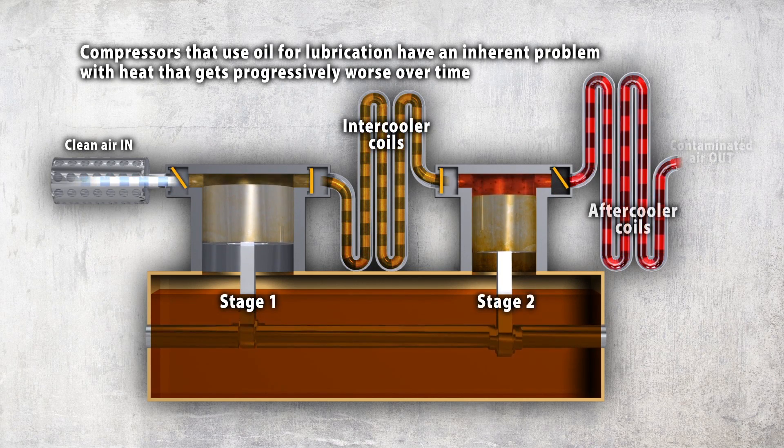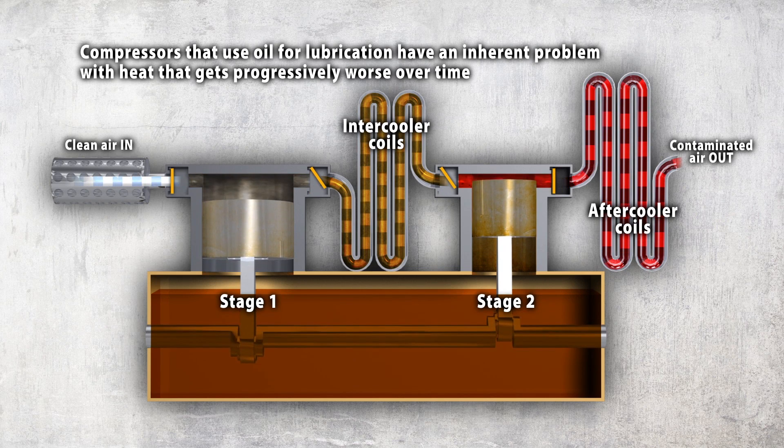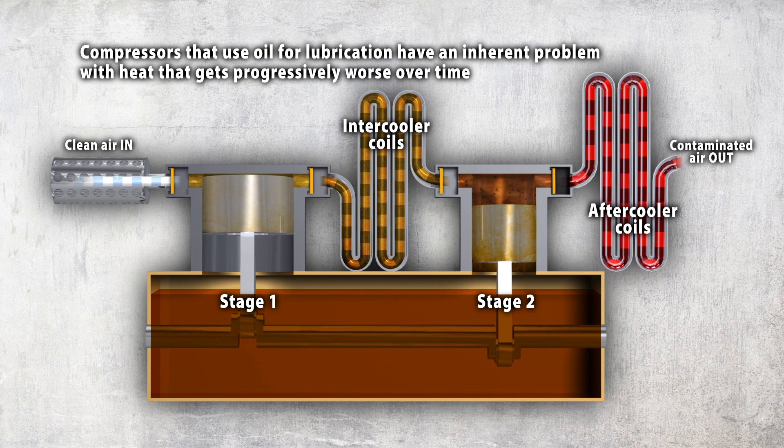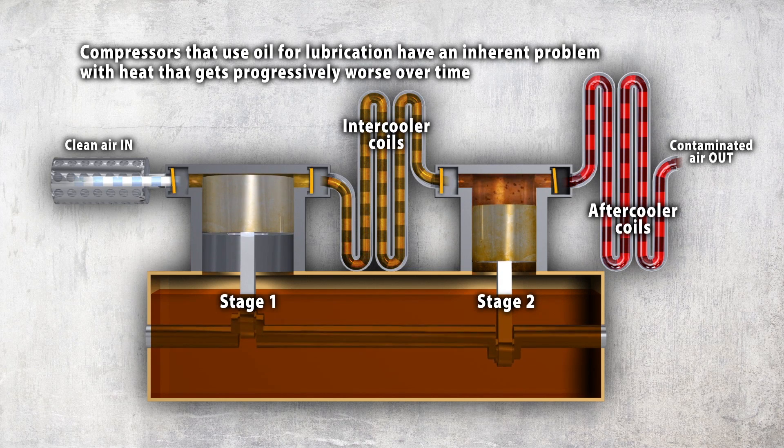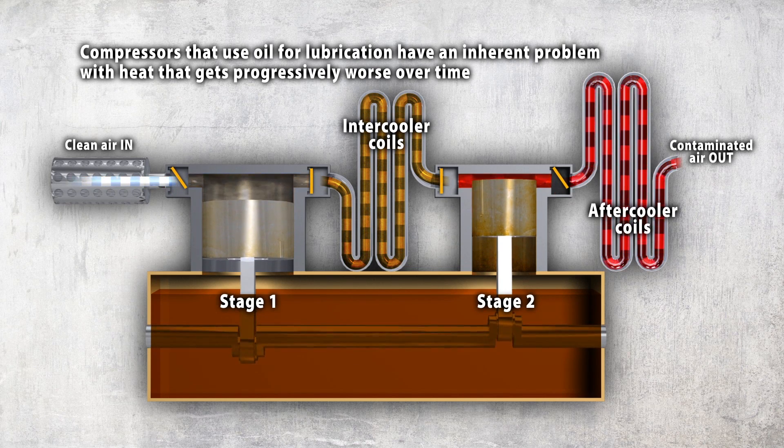Locomotive air compressors must increase the PSI 10 times. Cylinder 1 compresses the air to 3 times atmosphere, and then the air flows into the second cylinder where heat increases with pressure. In both stages 1 and 2, metal expands and oil leaks into the air.